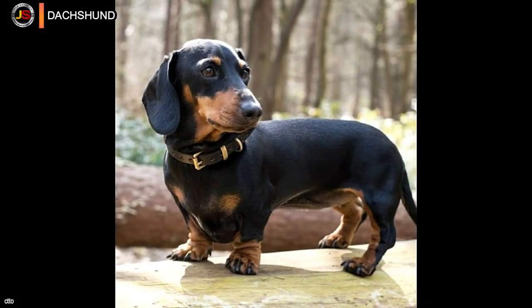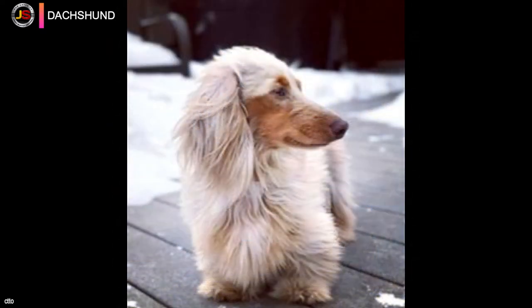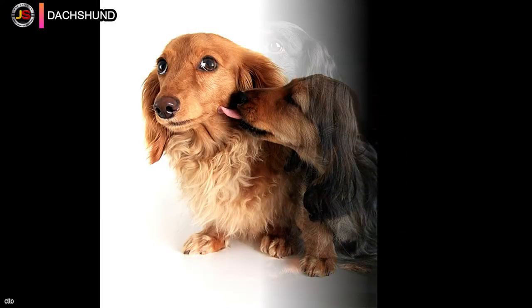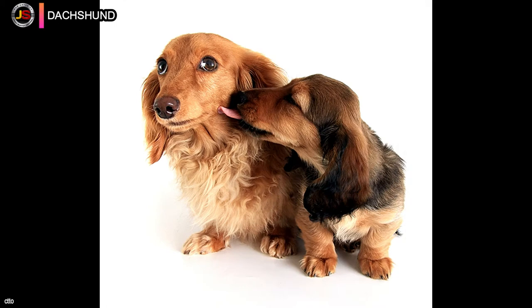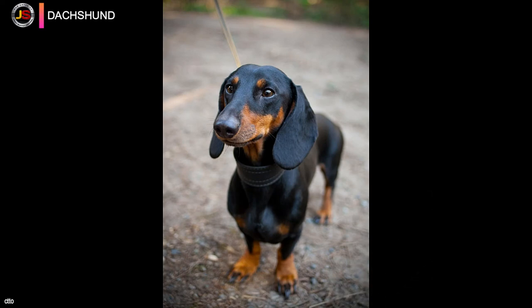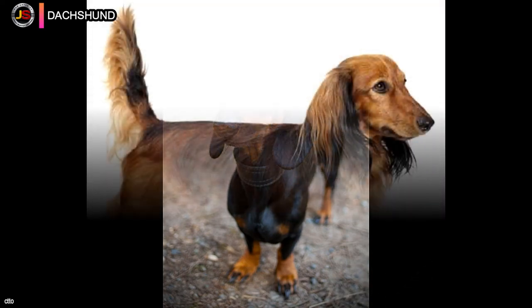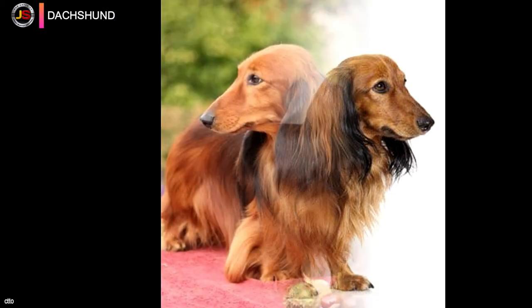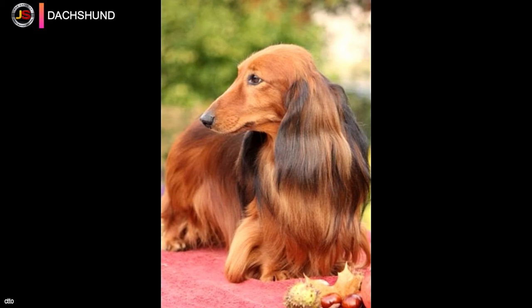Number five: the Dachshund is a hound-type dog breed with short legs and a long body, also known as the wiener dog, badger dog, or sausage dog. Coat textures include smooth, wire, and long-haired. The miniature Dachshund was created to hunt rabbits and other small animals, whereas the standard Dachshund was created to sniff, chase, and flush out badgers and other burrowing animals. With his unmistakable long-backed form, little legs, and huge attitude, the Dachshund is an icon of purebred dogdom.